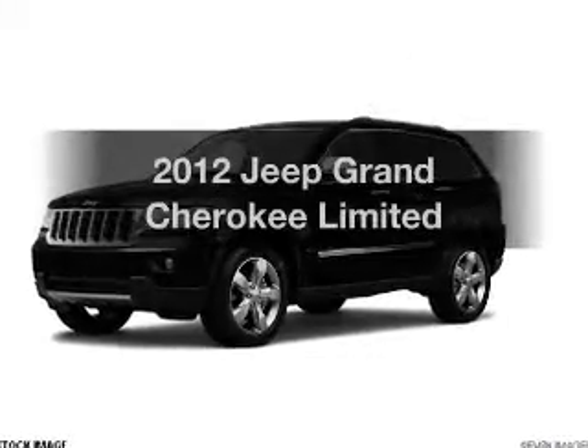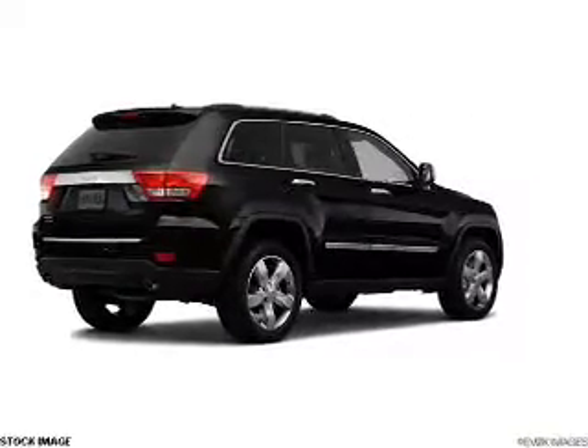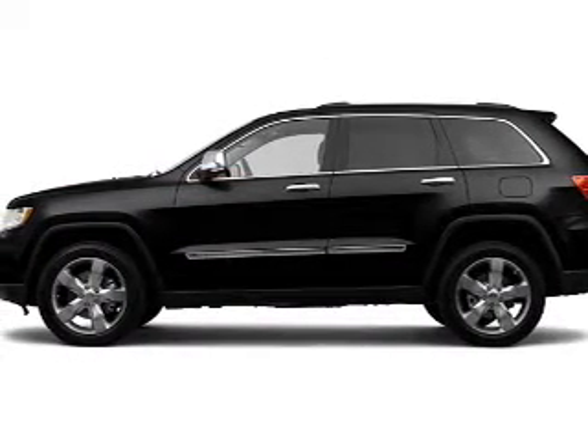Imagine yourself in this 2012 Jeep Grand Cherokee — find everything you want in a ride under one roof. With this vehicle, the powertrain includes four-wheel drive with a powerful eight-cylinder engine connected to a smooth-shifting automatic transmission.